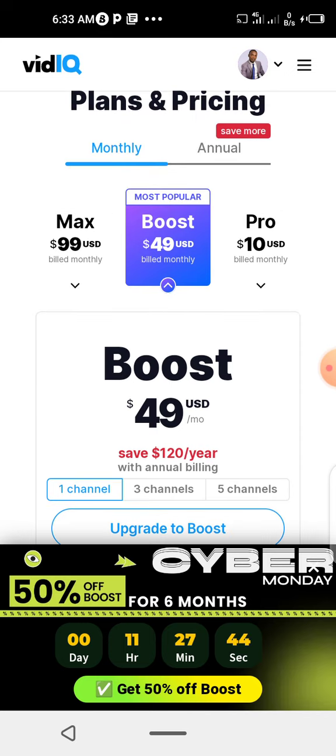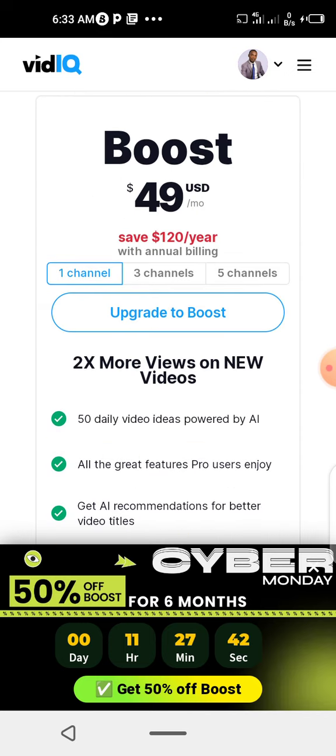You can also read up on Max. This one is $49 per month. So you just click 'Upgrade to Boost'. Now this is for one channel. If you want three channels, you can click three channels — maybe three channels under your email that you use to open your channel.